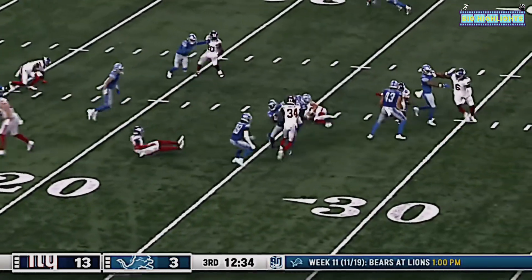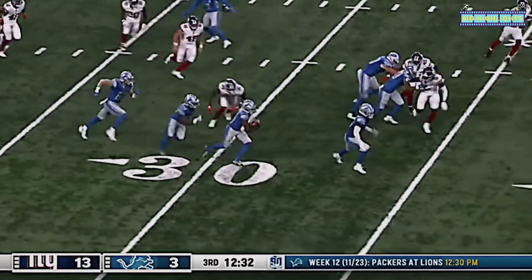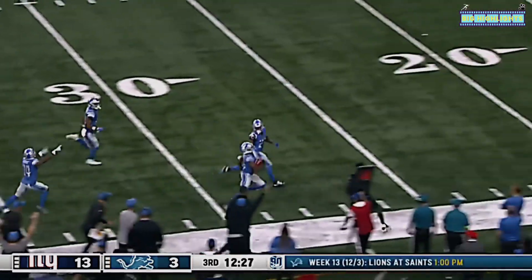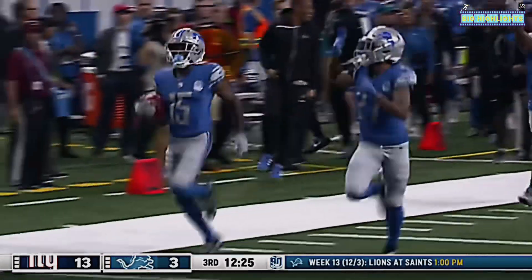Maurice Alexander found a crease, showcasing why he is good at this role — couple of pirouettes and Alexander's loose down the sideline. Maurice Alexander, goodbye!